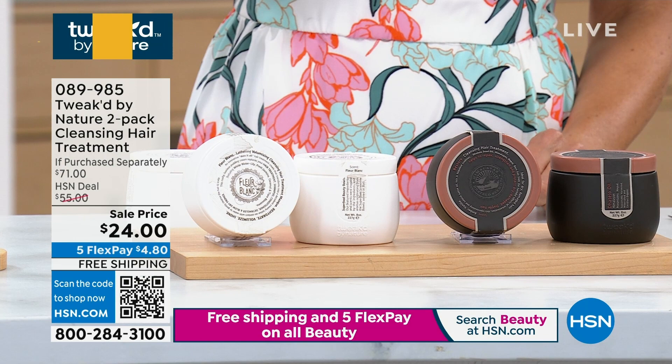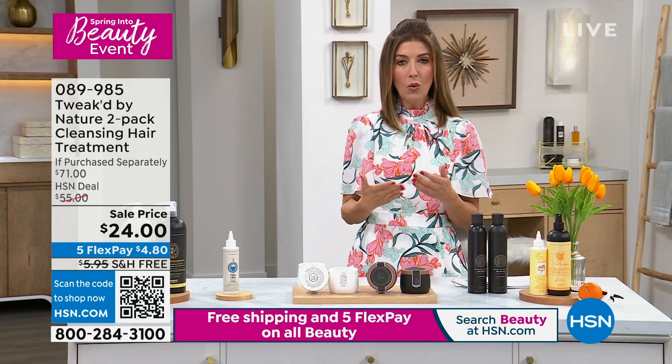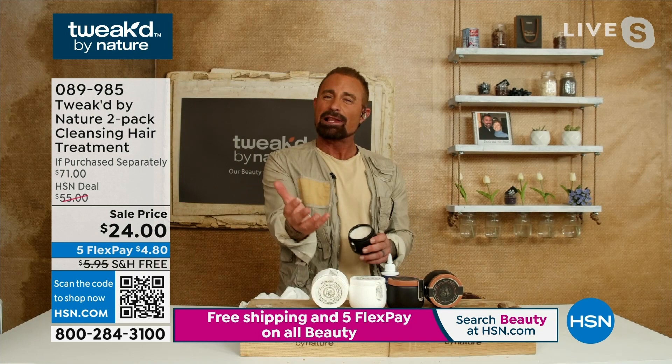We have two fragrances remaining: Fleur Blanc and Amber Vanilla — Amber Vanilla is last call. One of the core hero products, Dennis. Yeah — it was the first item we launched. The Fleur Blanc is brand new — it's the volumizing, cleansing, lathering hair treatment. You asked for it because the Restore doesn't give you as much lather. With the Fleur Blanc, it gives you as much lather as the shampoo — and we scored a 98.9% reduction in hair breakage with the one that lathers more than Restore.